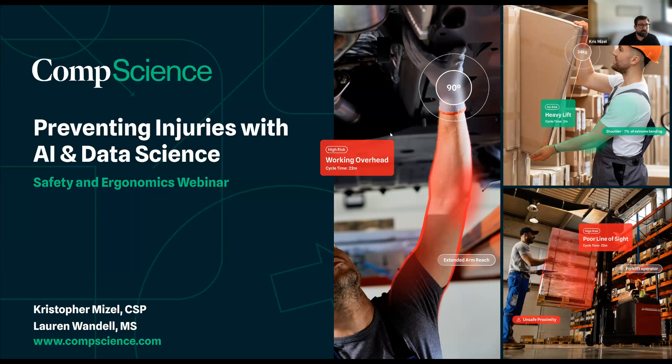I think that's all we've got for questions. We want to thank everybody from CompScience for tuning in. We're also going to be at the NSC spring conference in Indianapolis next week, so if you want to stop by and get a demo, we'd love to see you there. We ask you to check out the website and fill out our contact form for more information, and we can go from there.